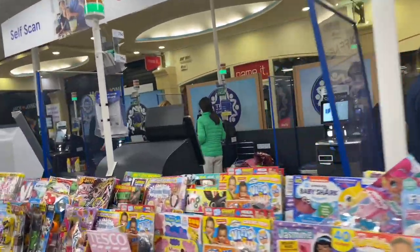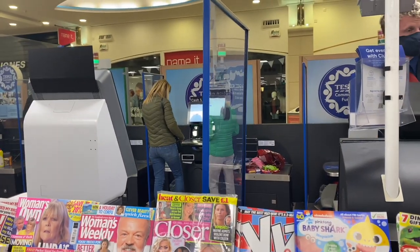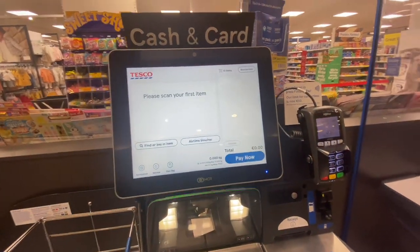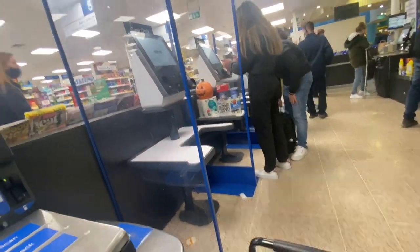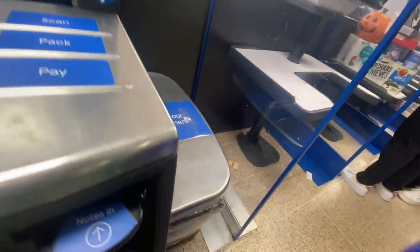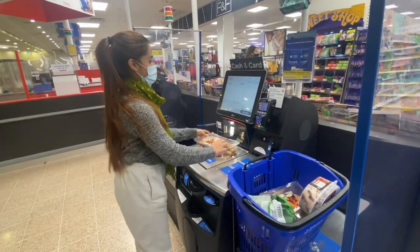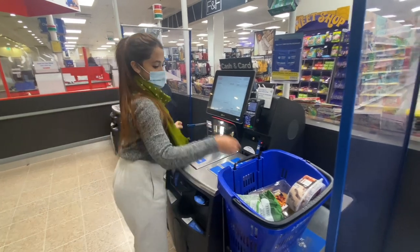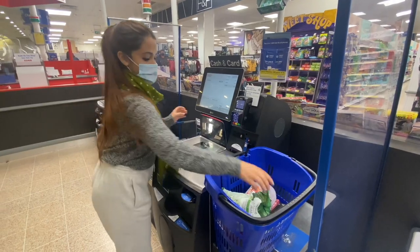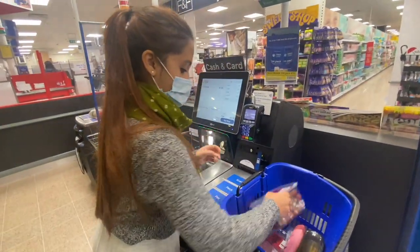All right, we're doing our own billing. We've made counters like this — bring it alone and pack it. Let's scan our item. Place your basket here. I'm going to place the basket. Let's go home. Thank you.